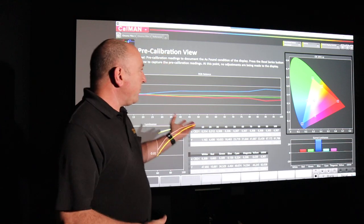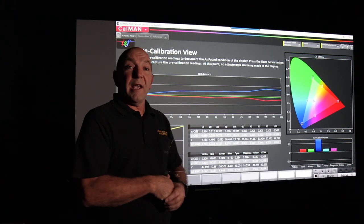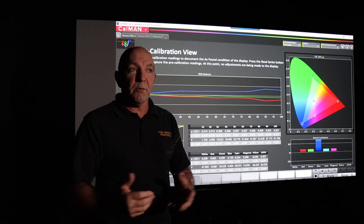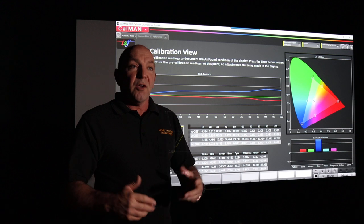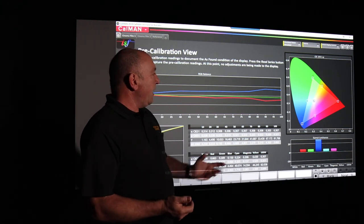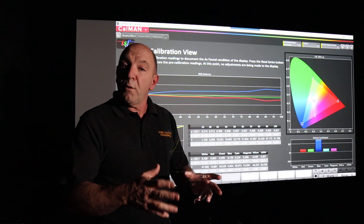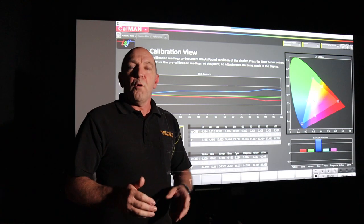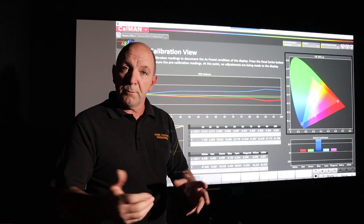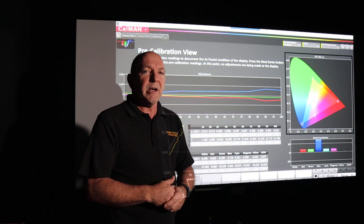We're going to step through the software I use, called Calman. It's made by a company called Portrait Displays, and I've been involved with this product since its inception — it was created by Bill Blackwell, started as a spreadsheet, and I bought the very first commercial version ever made. Now it's fully developed for HD, 1080 Blu-ray, Rec. 709 color space, as well as UHD HDR — HDR10, Dolby Vision, and BT.2020 color space. Today I'll give you a walkthrough of what actually goes on when a calibrator comes to your house.